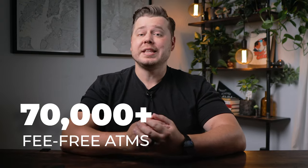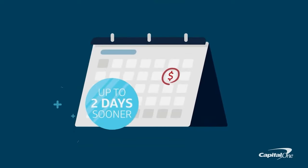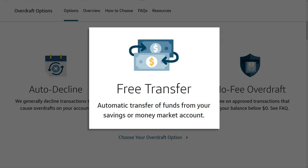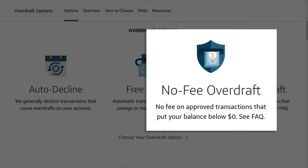Capital One gives you access to the MoneyPass and Allpoint ATM networks plus Capital One ATMs, giving you access to over 70,000 fee-free ATMs — not quite as high as Charles Schwab, but certainly more than most other banks. Capital One also touts that their 360 checking account allows you to access your direct deposit up to two days early. There are also no-fee overdraft options: by default Capital One declines overdraft transactions, but you can choose to automatically cover overdrafts with funds in your savings, or enable no-fee overdraft where Capital One temporarily covers the bill.